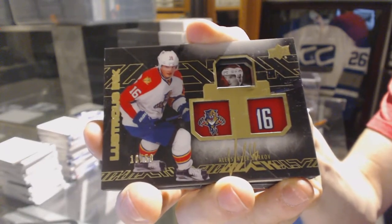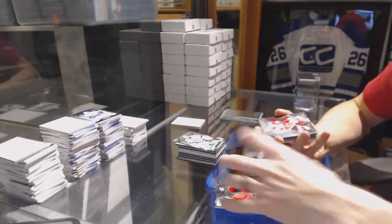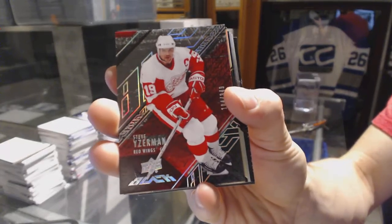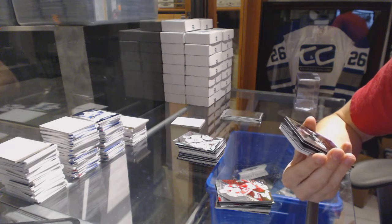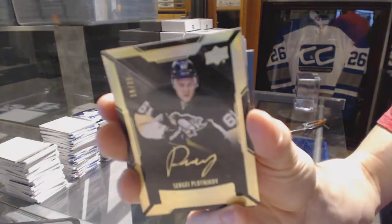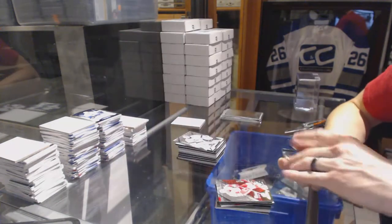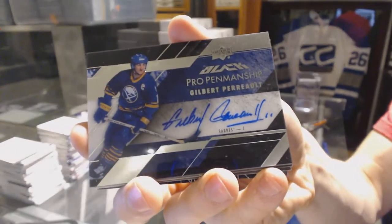We've got a lustrous ink autograph number 10 of 50 for the Florida Panthers — Alexander Barkov. 10 of 50 — Alex Barkov lustrous ink for the Panthers. Next, a base card numbered to 349 for the Detroit Red Wings — Steve Yzerman. Then a lustrous rookie auto gold numbered 19 of 25 for the Pittsburgh Penguins — Sergei Plotnikov.